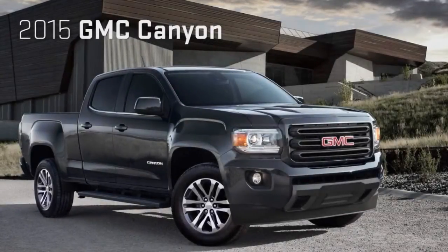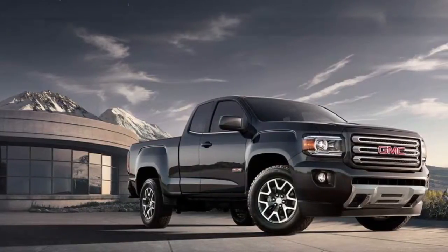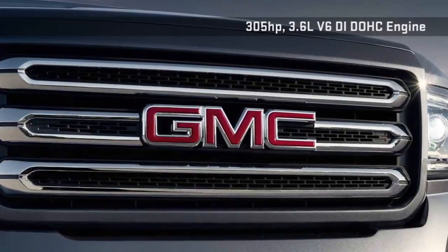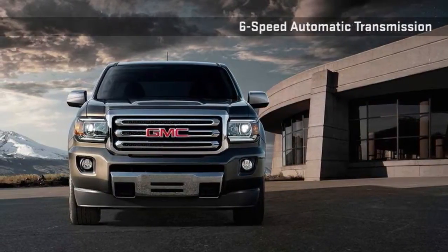A small truck with no small amount of ability, the 2015 GMC Canyon. Rated at 305 horsepower, Canyon's 3.6-liter V6 engine is the most powerful in its segment. Available with a six-speed manual or automatic transmission and a host of other performance features, you'll find no shortage of capability here.